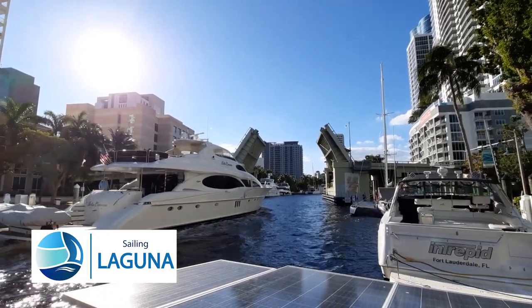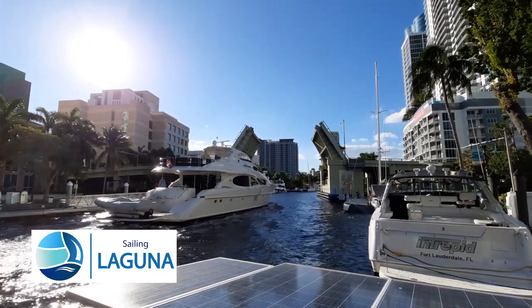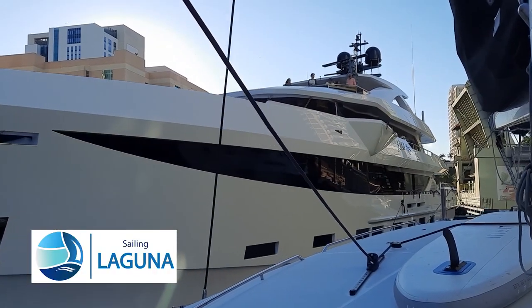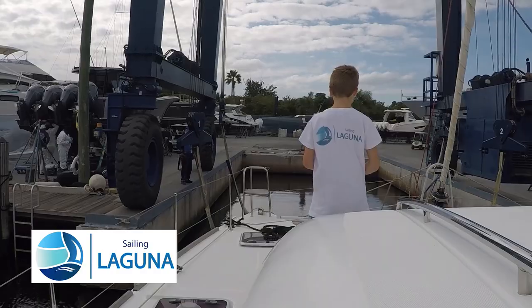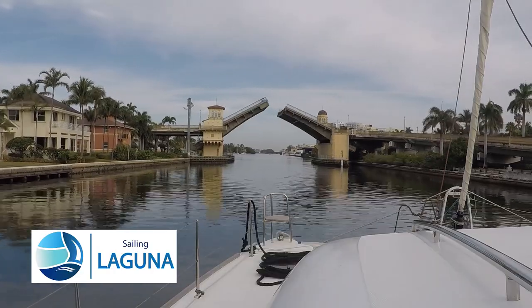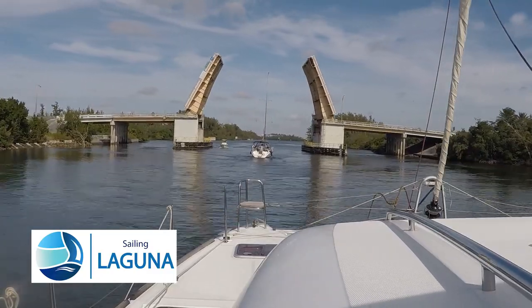Hi, I'm Dave from Sailing Laguna. In our last video we had a look at downtown Fort Lauderdale and almost got squashed by a super yacht. We then went through the whole saga of getting our anti-fouling done at Just Catamarans and made sure we had our fix of bridges before setting off on our next passage.